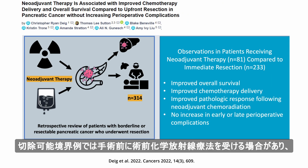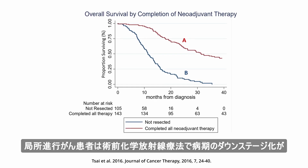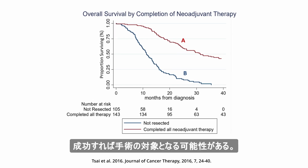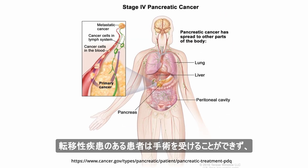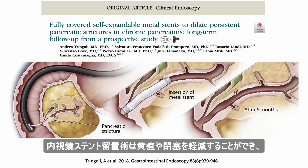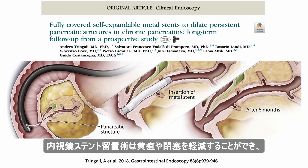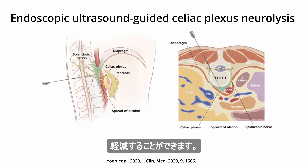Borderline resectable cases may receive neoadjuvant chemoradiation prior to surgery, and patients with locally advanced cancer might become eligible for surgery if neoadjuvant chemoradiation results in successful downstaging. Patients with metastatic disease are ineligible for surgery and may receive chemotherapy with FOLFIRINOX or gemcitabine instead. Endoscopic stenting can relieve jaundice and obstruction, and endoscopic ultrasound-guided celiac plexus neurolysis can reduce pain.